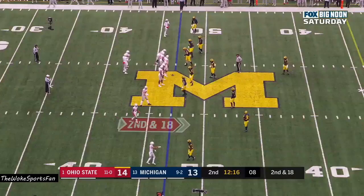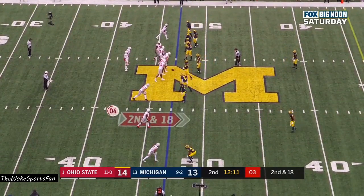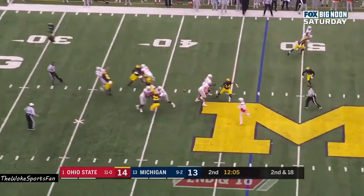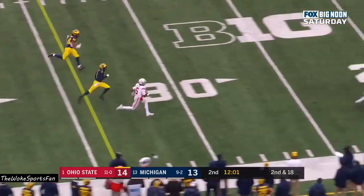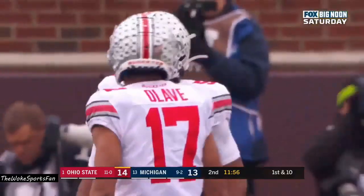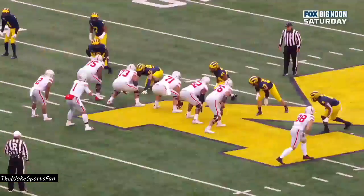Second down. Justin Fields under pressure, got it away underneath — and this time it's Garrett Wilson, striding, gets inside the 20. Garrett Wilson down at the 12. Daxton Hill with the saving tackle, but it's a 41-yard gallop.